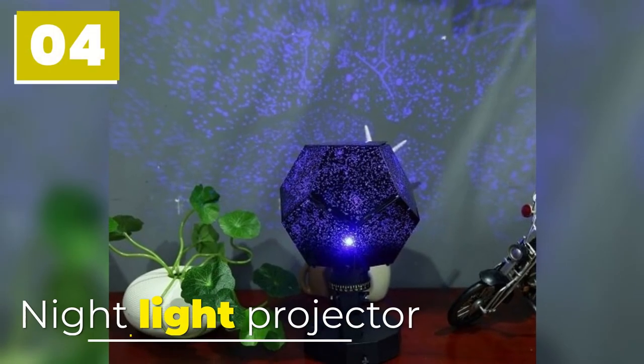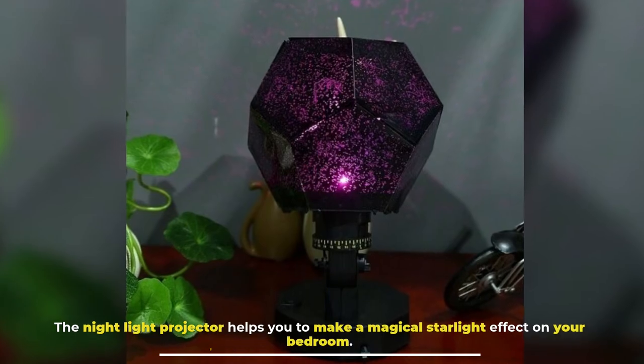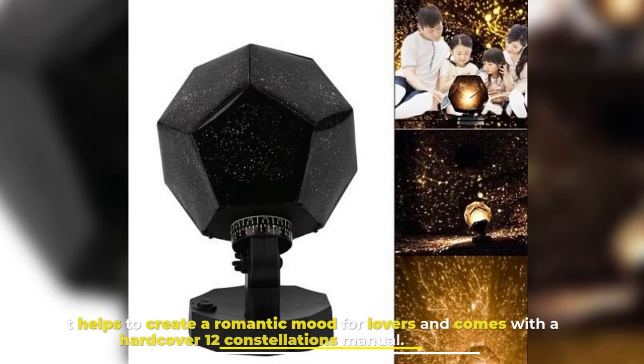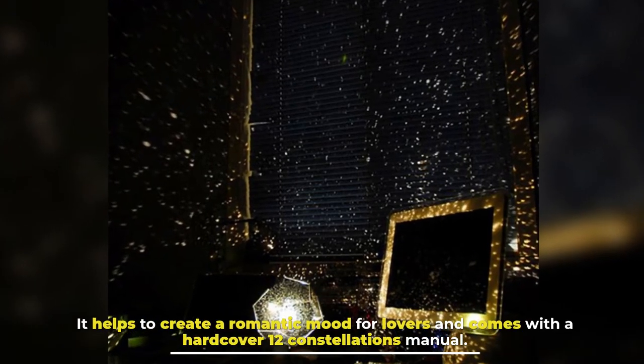Number 4: Night Light Projector. The Night Light Projector helps you to make a magical starlight effect in your bedroom. It helps to create a romantic mood for lovers and comes with a hardcover 12 constellations manual.